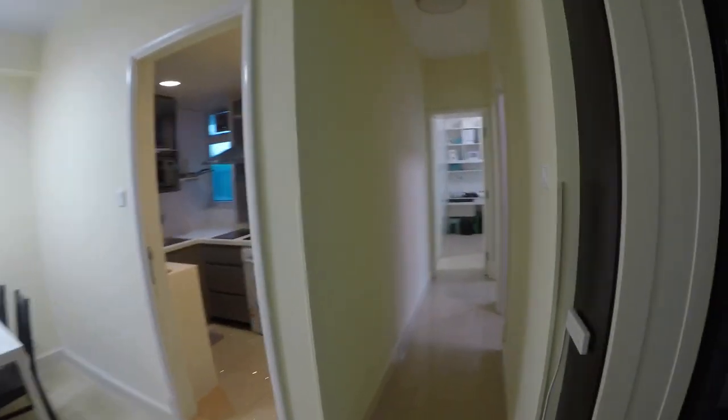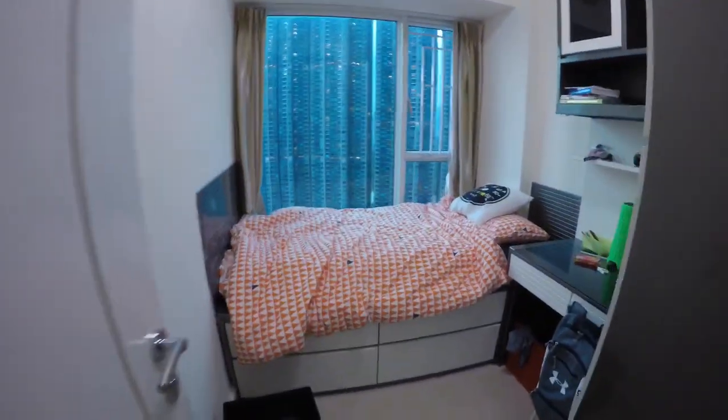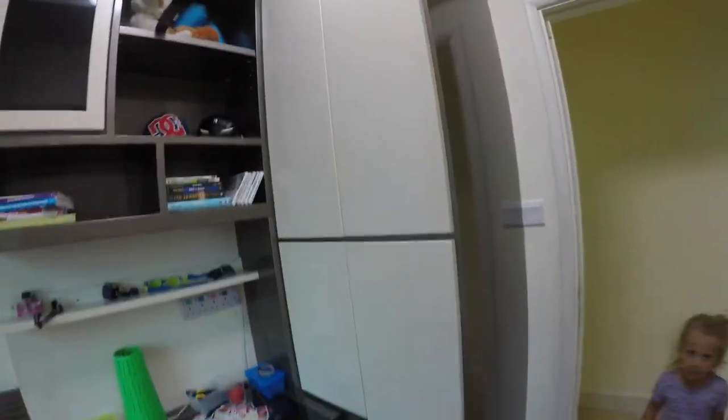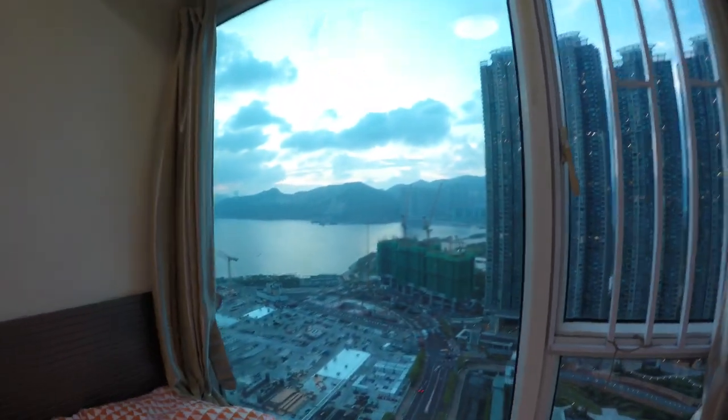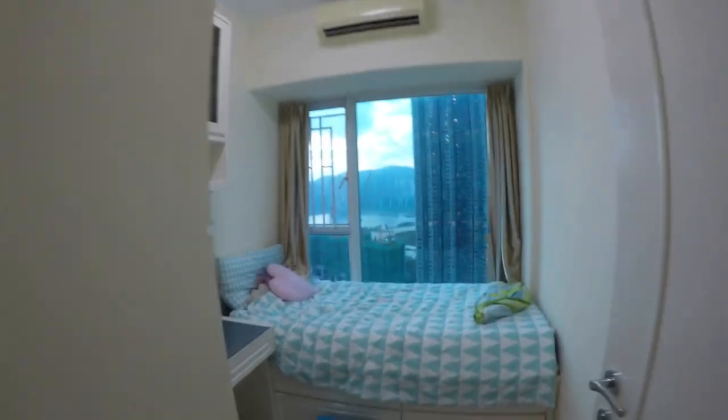Back inside, we just have this one hallway which leads to the bedrooms. The first bedroom is Corbin's — he has his bed, a little desk, shelves, and these built-in closets. There are big windows, and he has a bit of a water view out his window.